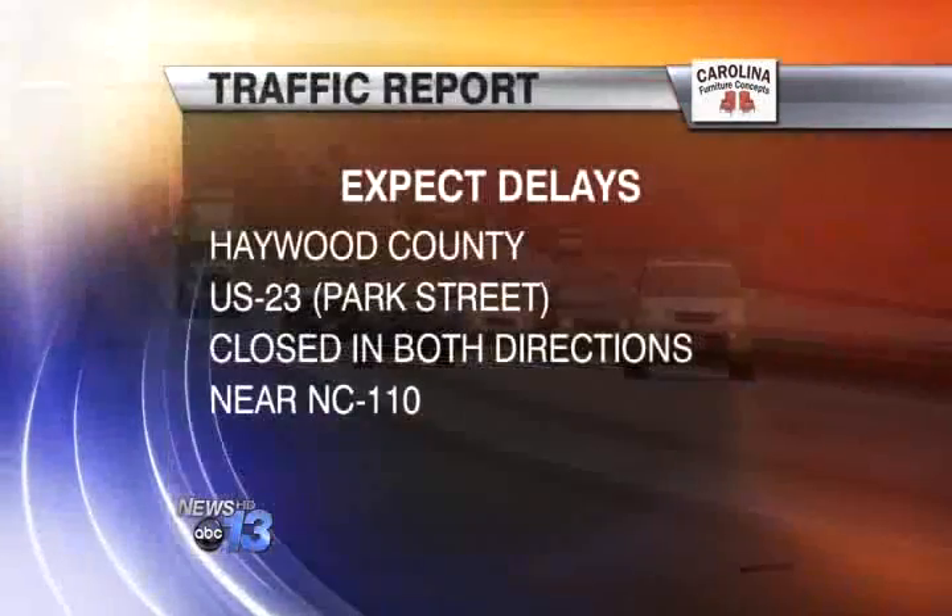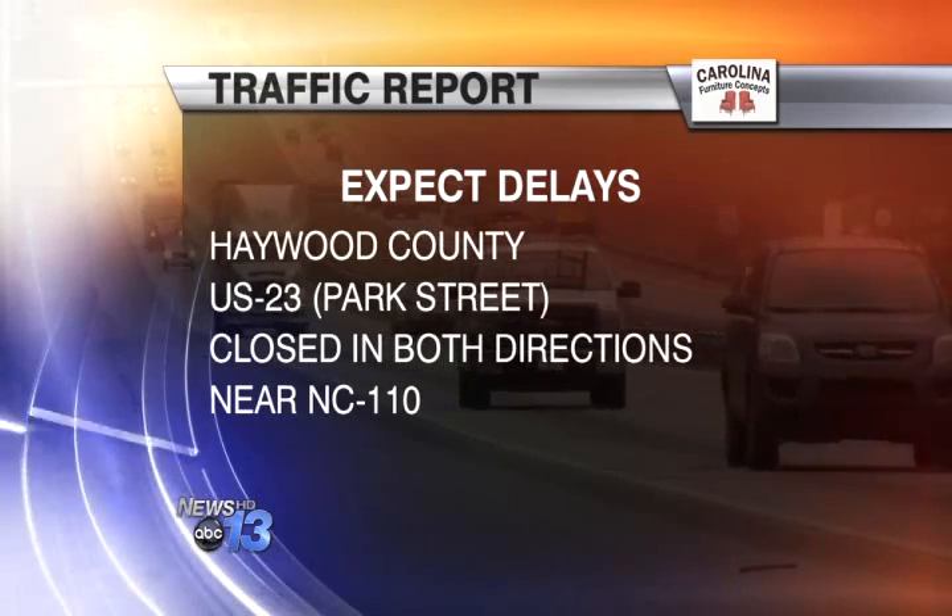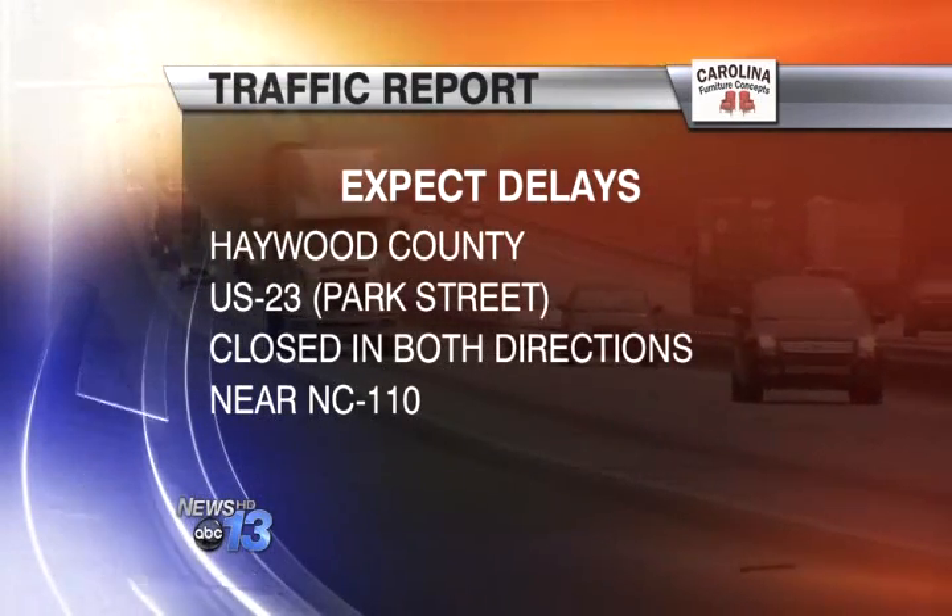But if you're heading to Haywood County, expect delays near Canton. U.S. 23 is closed in both directions near NC-110. Make sure to follow the detour signs.